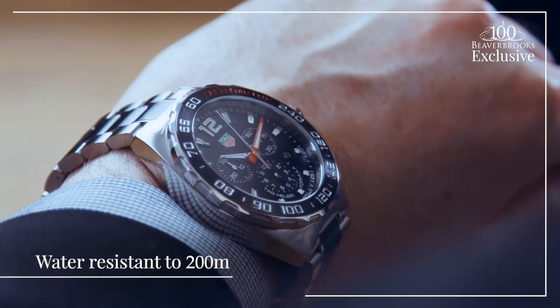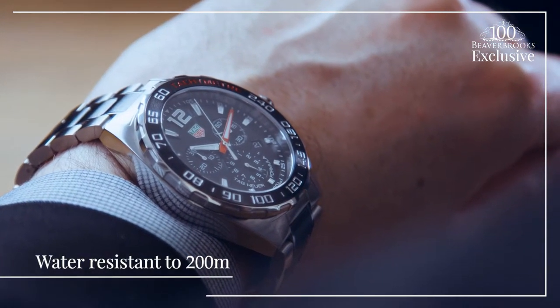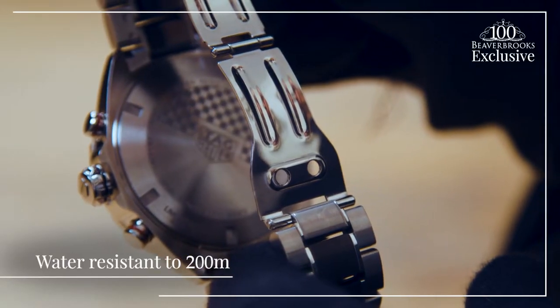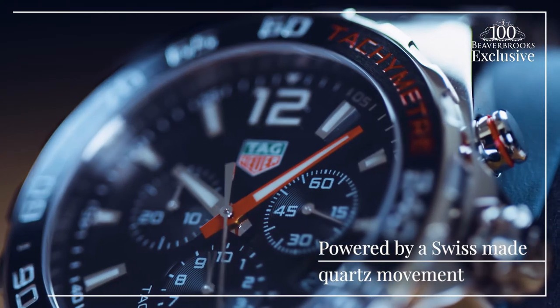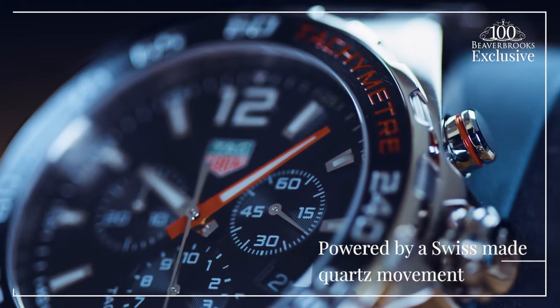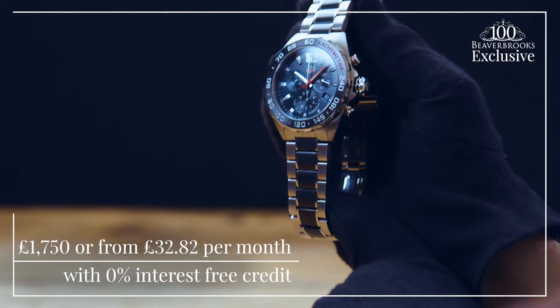The 43mm case is a great size on the wrist and it's water resistant to 200m, meaning you can both shower and swim with it in shallow waters. Powered by a Swiss-made quartz movement for extreme precision and performance, at £1,750 it's a really attractive price.